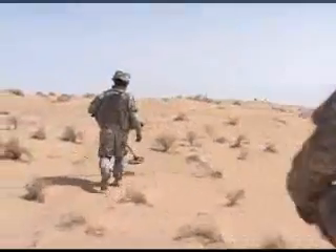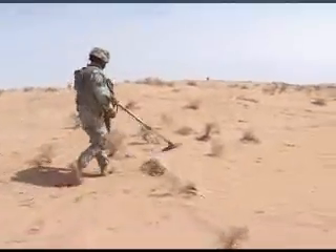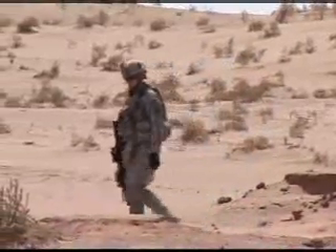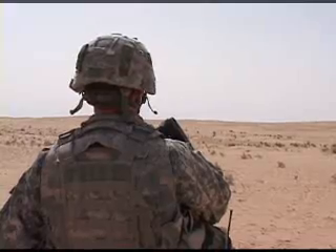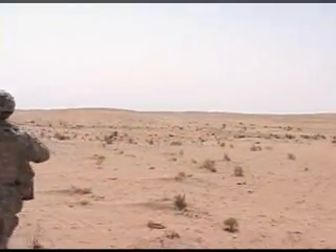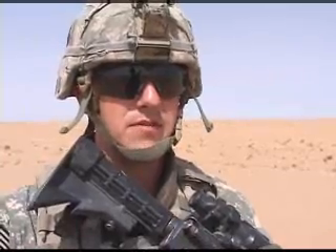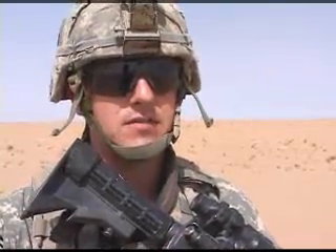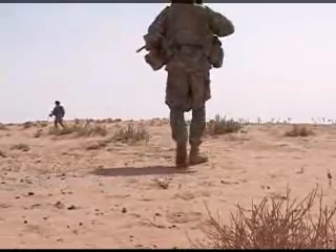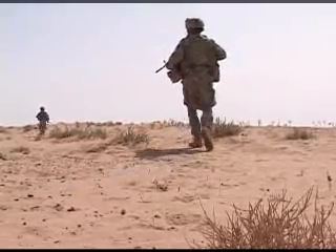But the platoon sergeant downplays all this bloodhound talk. "It's just luck, I guess." Hardly luck, though — more like a lot of hard work. Hard work that's paid off with a drastic drop in the number of attacks on coalition forces. A lot of the caches are being found right in this area, so I think it's been effective and I think it's worth it. And that's why the human bloodhound is still on the trail. Air Force Sergeant Lee Bellinger in the Al Jazeera Desert, Iraq.